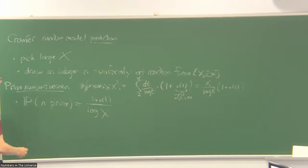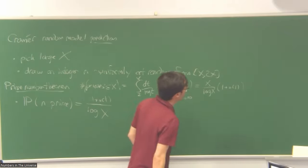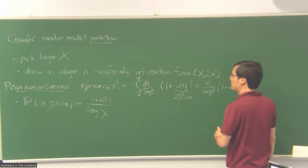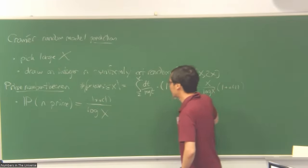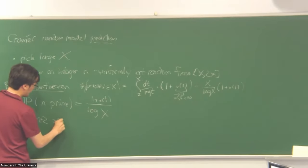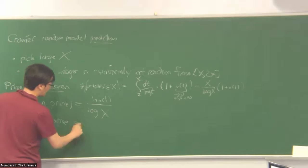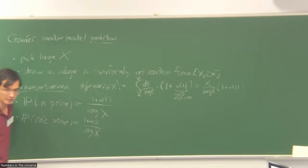If we shift N by 2, the distribution is essentially the same — uniform between X+2 and 2X+2 — and for large X, the probability that N+2 is prime is also roughly one over log X. So we know the probability of these two events. So far everything is actually rigorous. But now comes a non-rigorous step: we assume the events are independent, or approximately independent.